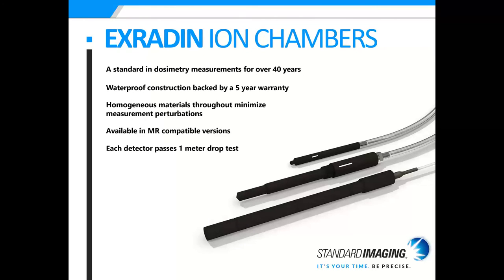Our X-Radient ion chambers have been a standard in the dosimetry field for over 40 years. They feature waterproof construction backed by a five-year warranty. The homogenous materials throughout minimize measurement perturbations, and many chambers are available in MR-compatible versions. Each detector also passes a one-meter drop test, so they are very durable.